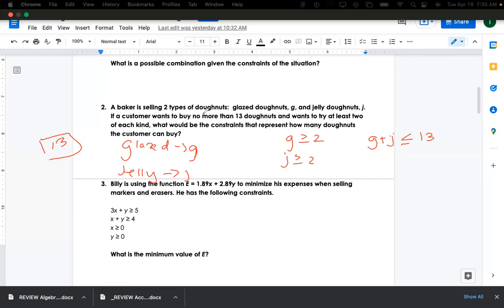Good question — how do you know if it's greater than or less than? 'No more than' means it has to be less than 13. And the phrase 'at least' means it's going to be greater than.